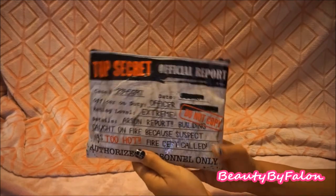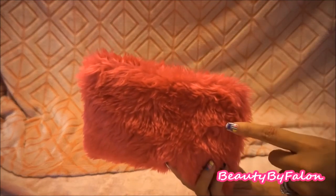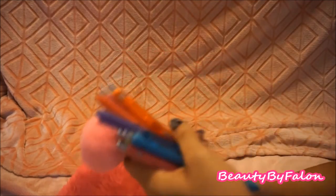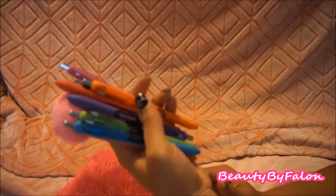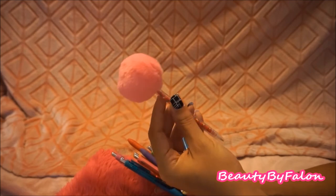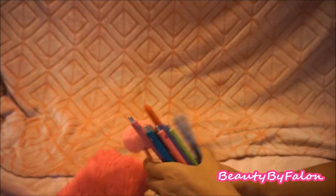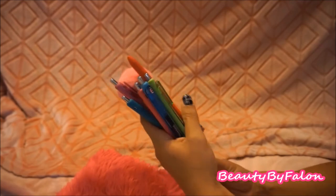This one I found in the electronics section at Walmart — it's meant for a tablet but I like the little furry exterior. The inside has a little satin part. In here I have all of my Paper Mate Flair pens and a pom-pom pen I found at the Target Dollar Spot. I love these for planning — they're really, really good.